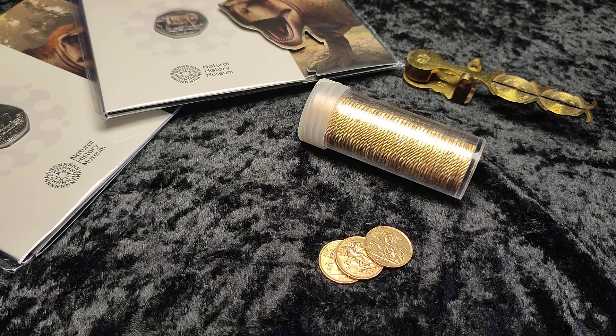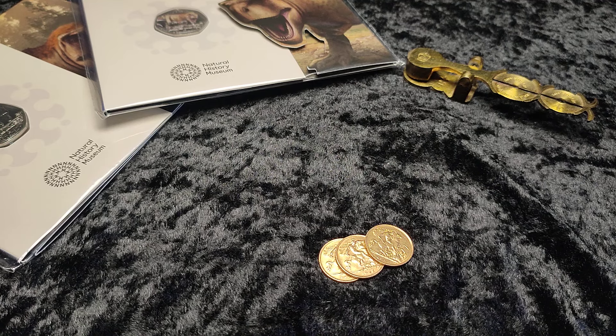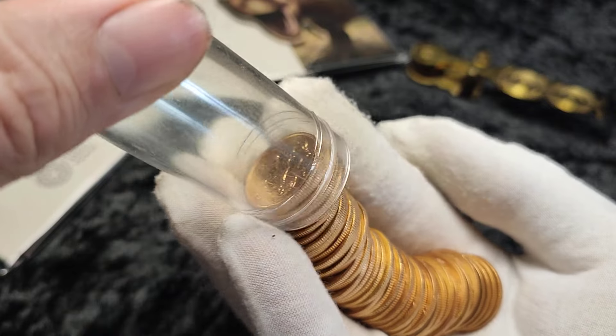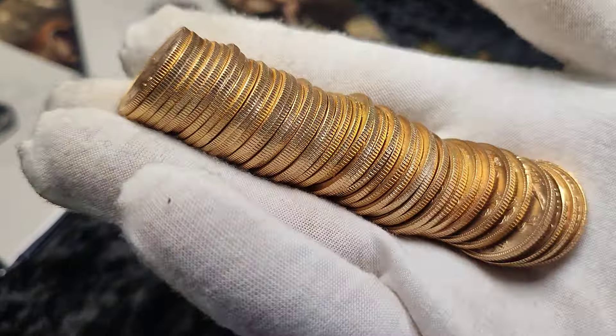I've obviously got quite a bit of gold that has been bought at lower prices than the current highs, and some people are perhaps thinking about selling and taking some profits. Gold has come up nearly 20% in just the last six or seven weeks, so it's perhaps a question that's on a few people's minds.